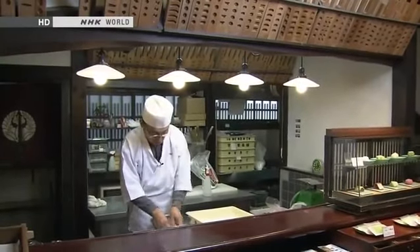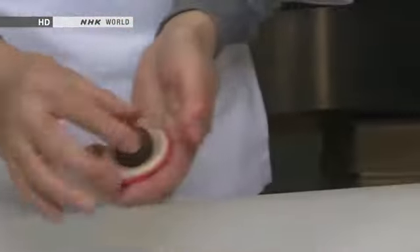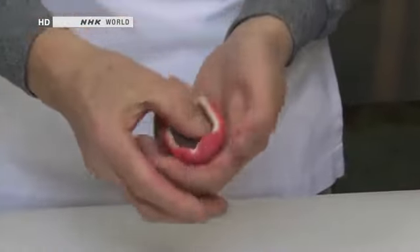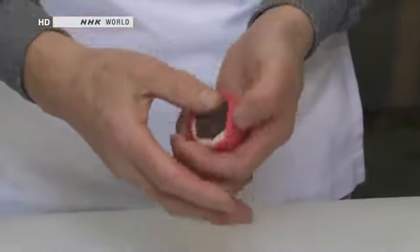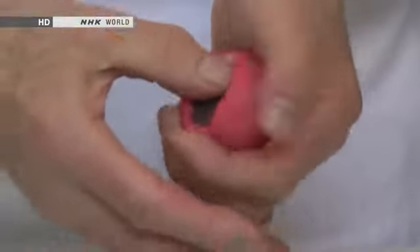Traditional confections are almost always made by hand. Using a delicate touch, the ingredients are fashioned into exquisite representations of nature's beauty. In the hands of an experienced craftsman, a ball of sweet bean paste can be transformed into an evocative seasonal landscape.